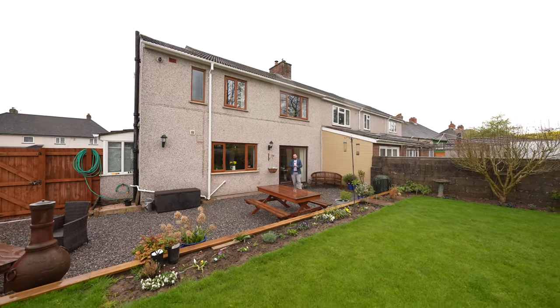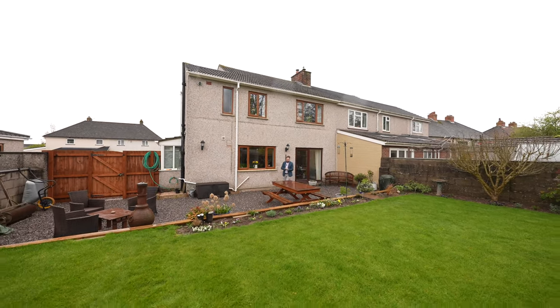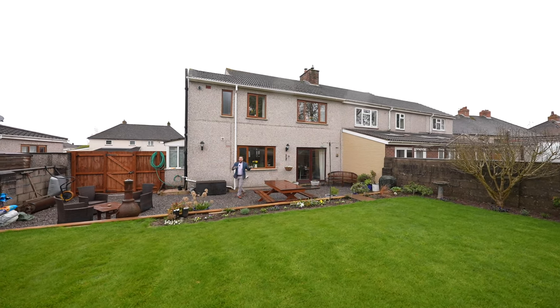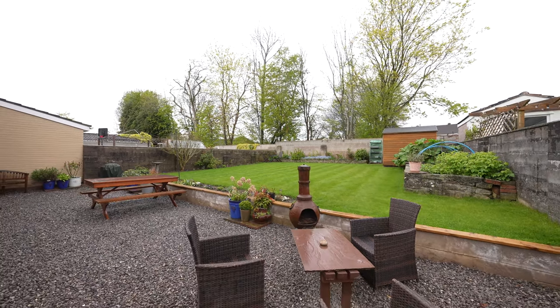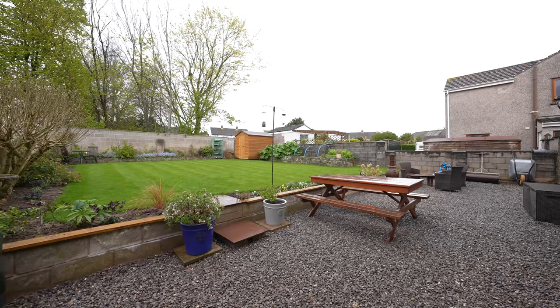Coming out to the rear of this property, you're met by these well-manicured gardens. There's so much potential here, as neighbouring properties have extended to both the rear and to the side, meaning you could make this into an even larger family home. The rear gardens currently comprise a large patio area which is stone chipped.